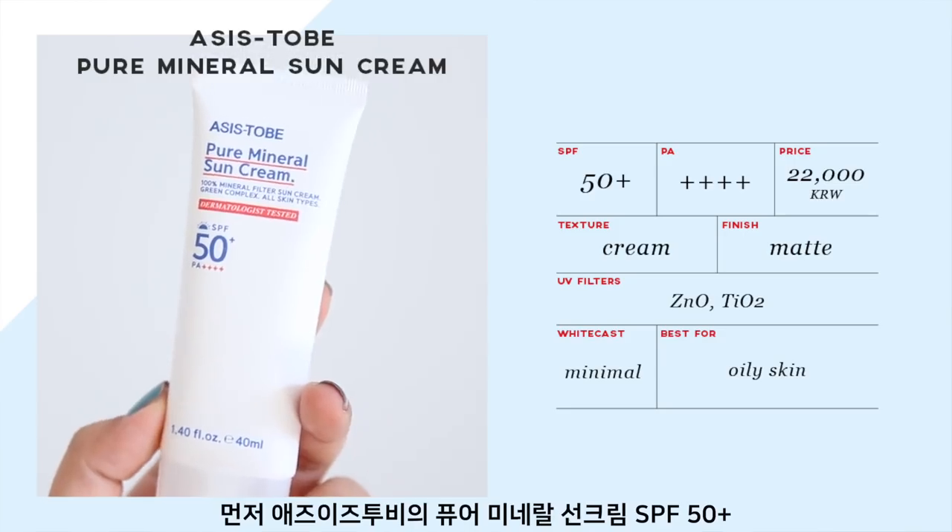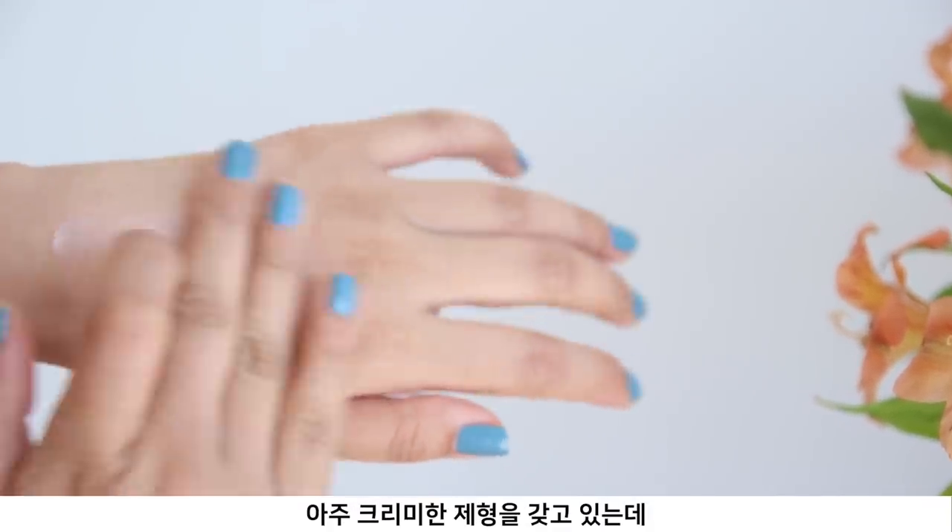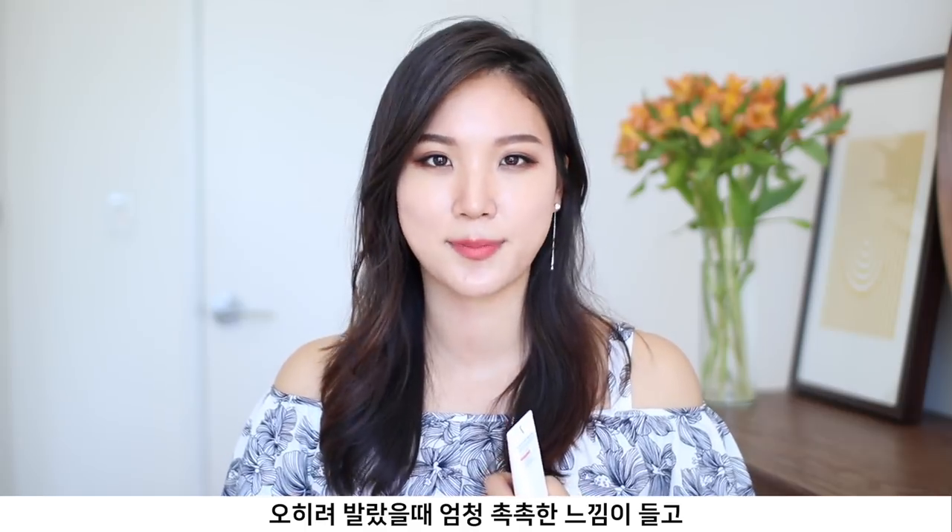The first product is the As Is To Be Pure Mineral Sun Cream SPF 50+. This is very similar to Dr. G Green Mild Up Sun and the Cynic one I'll show later. It has a creamy texture but doesn't feel thick or greasy at all — it actually feels super hydrating upon application and doesn't leave any grease behind. Cyclomethicone is the second ingredient, which explains why it's a very lightweight formula that leaves no film, though in turn it did make my skin a little drier. It leaves very minimal white cast and layers well on reapplication.